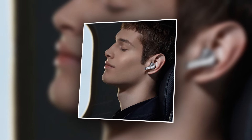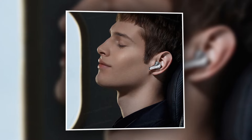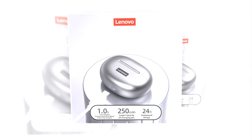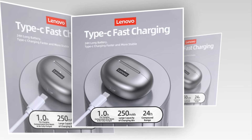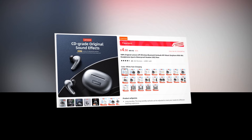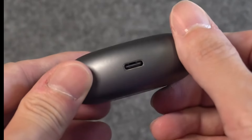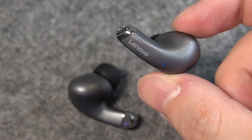Choose your style with the Lenovo LP5, available in a range of vibrant colors to match your personality. Style meets functionality in this sleek and ergonomic design that ensures a comfortable fit for hours on end. And when it's time to recharge, this earbuds comes with a convenient charging case that ensures your earbuds are always ready to go. This earbuds has a 4.6 rating and 2,000 plus units sold on AliExpress, so we recommend this earbuds to you. Elevate your audio experience with the Lenovo LP5 Wireless Bluetooth Earbuds — get yours today and immerse yourself in a world of sound like never before.